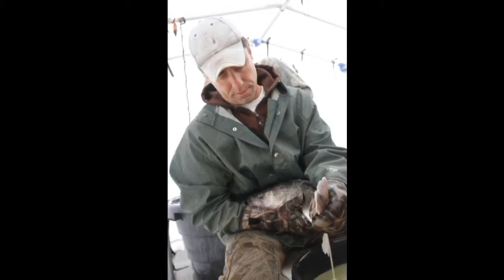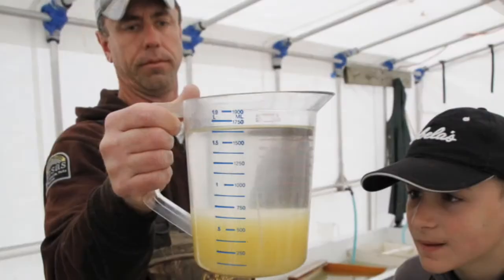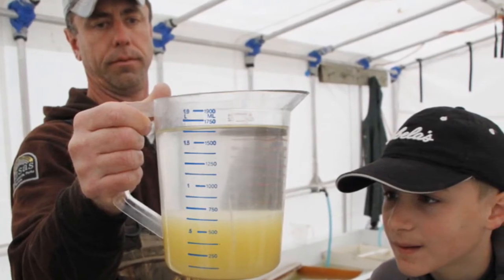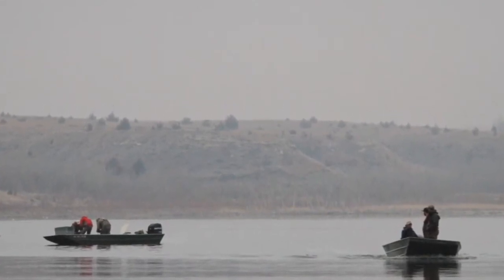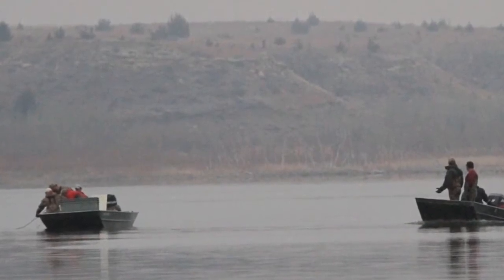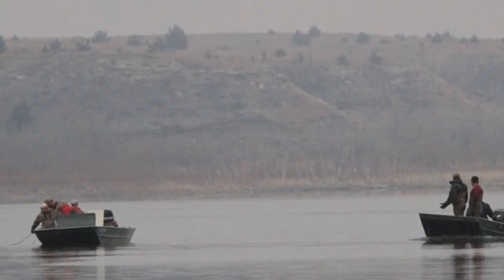We've been doing this since 2006 or 2008 here at Cedar Bluff every spring, and this lake is one of the major contributors of walleye eggs for walleye culture in the state. These eggs ultimately come back as fry or fingerling-sized fish to be stocked back into reservoirs across the state.